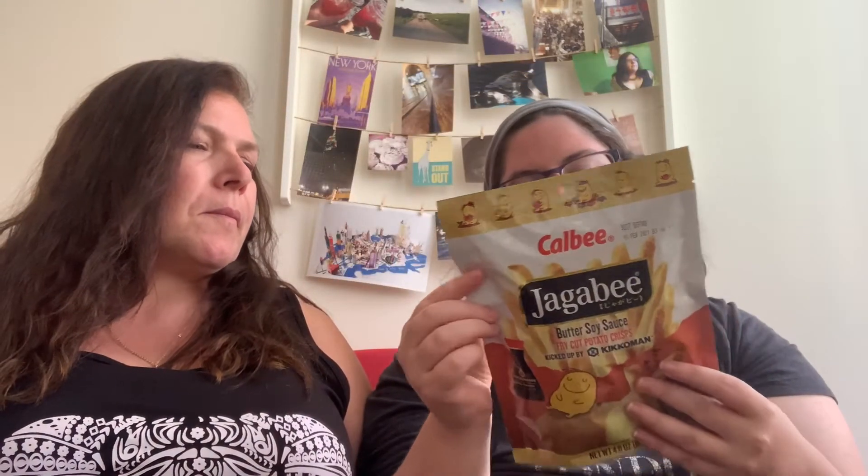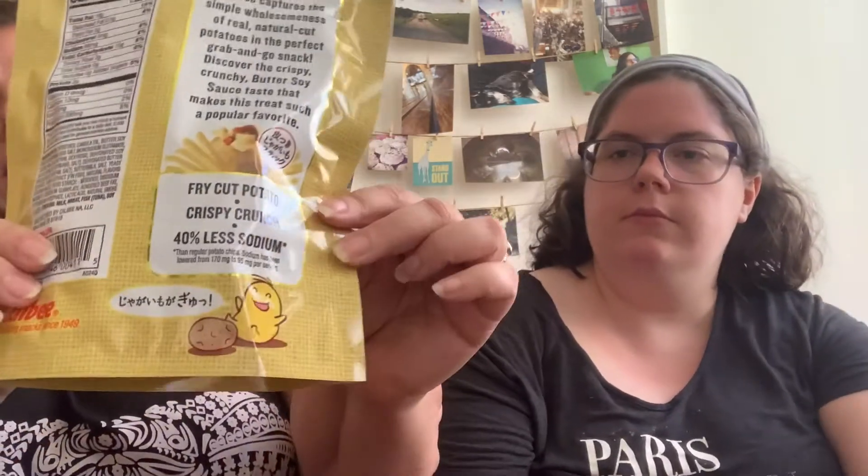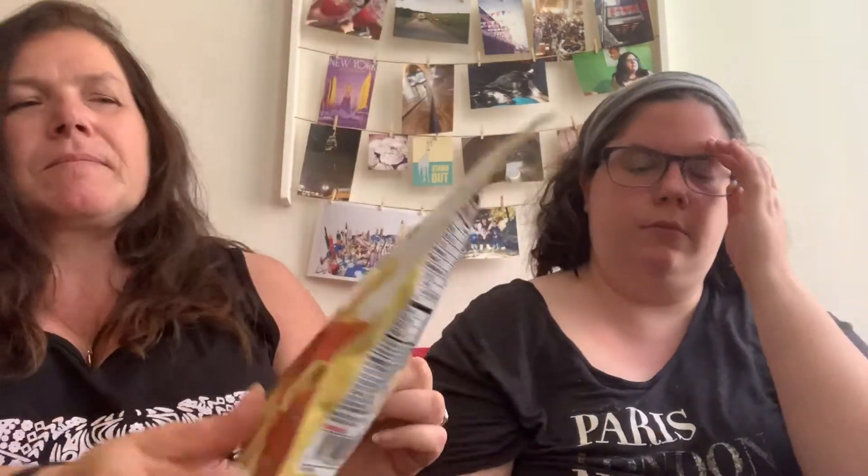What the heck is that? Those are the soy sauce fry things. It says butter soy sauce fry cut potato crisps. They look like french fries. I picked these out. And this one actually has English wording all over the package, so I don't know if these are actually Japanese or not. But they were at Japan Village. Well, they got Japanese wording on the back. Look at that little guy — he's so cute. They look happy. Hopefully these will taste happy. Is there such a thing as tasting happy?